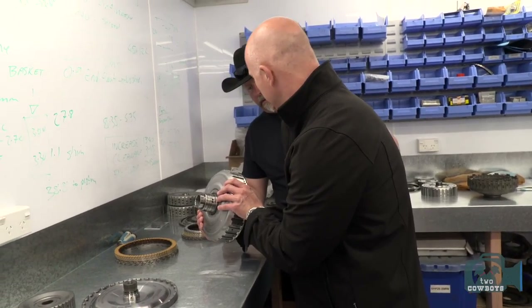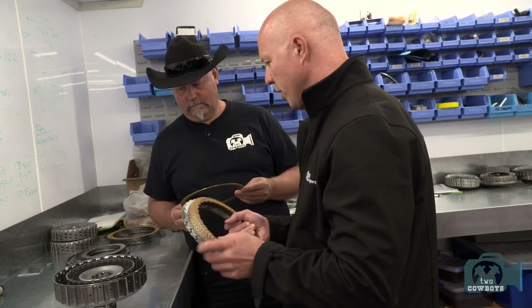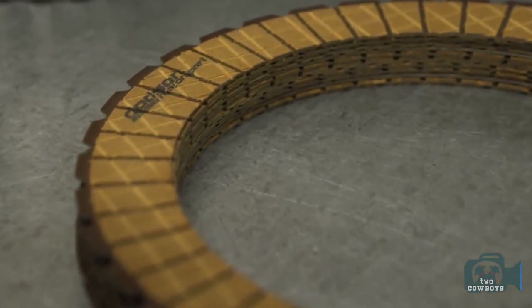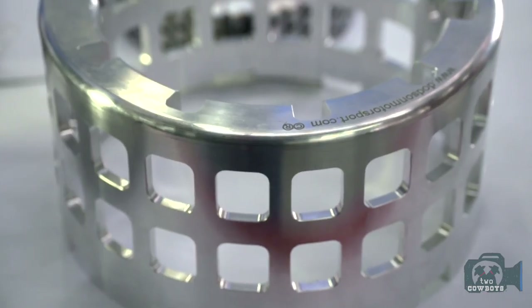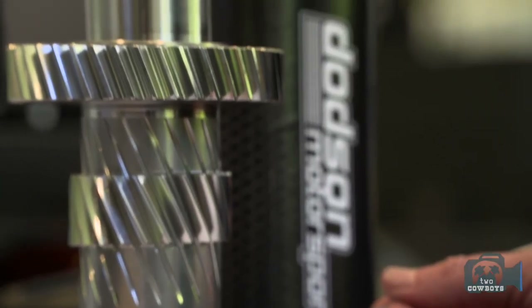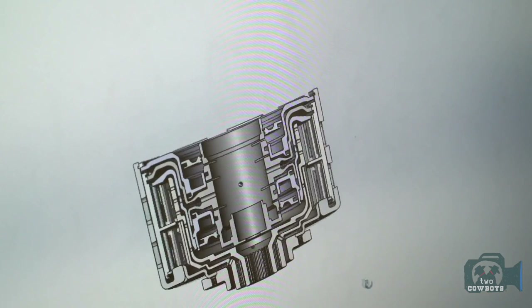This is what a clutch looks like — the Porsche 911 PDK upgrade. Every little part of the internal components we try to upgrade, whether it's down to the surface material, the quality of the material, or the quality of the solid components. All of our items will last a lot longer in a standard vehicle. The thing with our clients is they tend to push their vehicles to 2,500 horsepower, and we have to go further with our development.